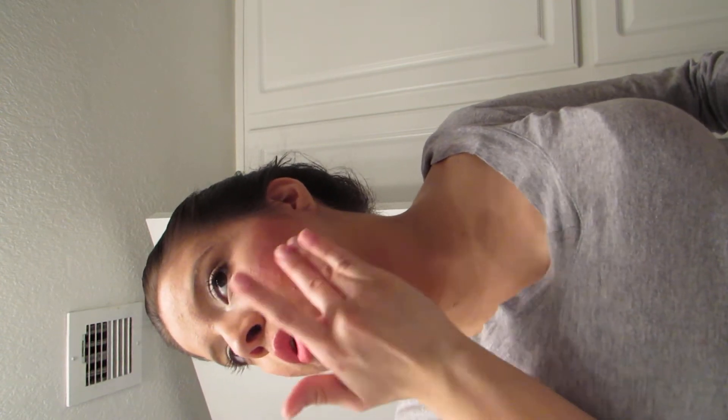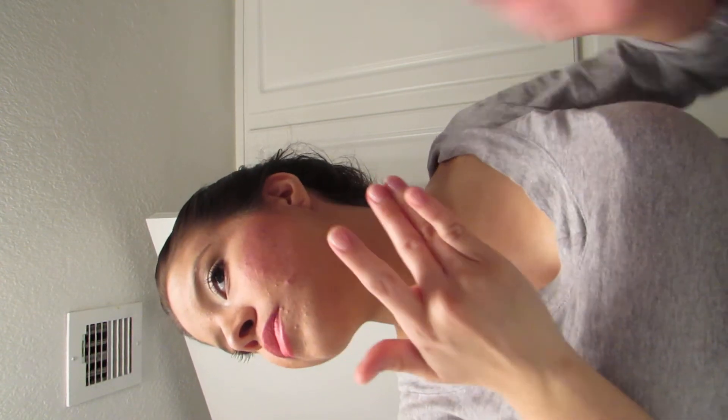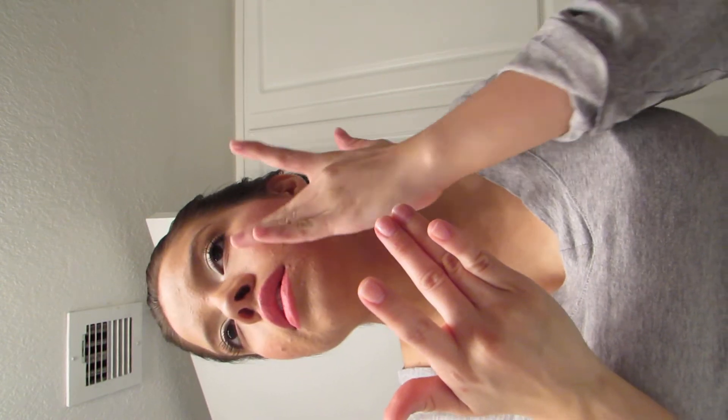You can blend it out with a brush or whatever's in hand, but I just like using my fingers, especially if I'm in a hurry. I'm not going to be using a brush or anything too crazy because I'm in a hurry.